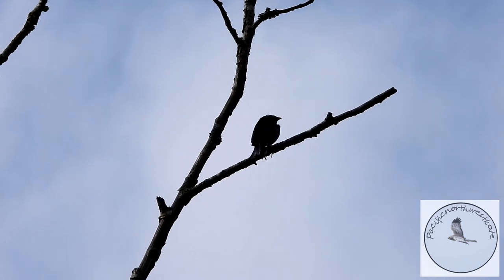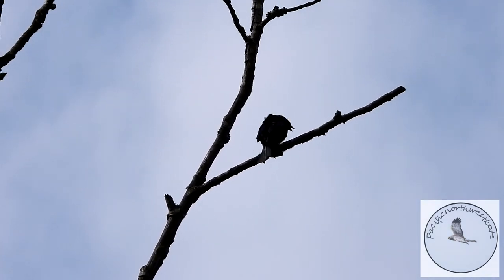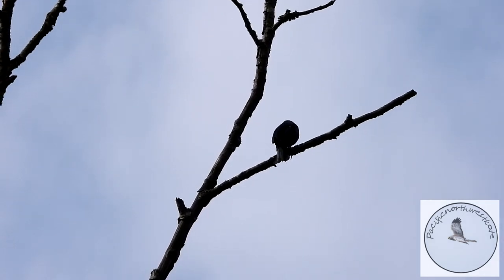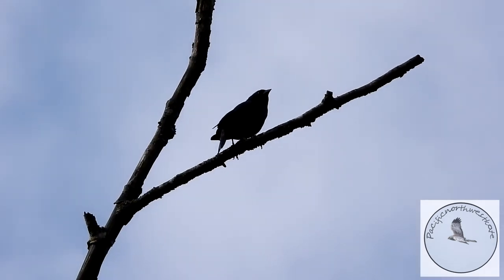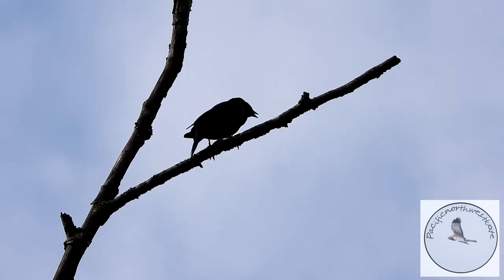Now this bird, the brown-headed cowbird, has one of the loveliest songs. I'll show you a bit more of him later. They often call when they're displaying for their mates.